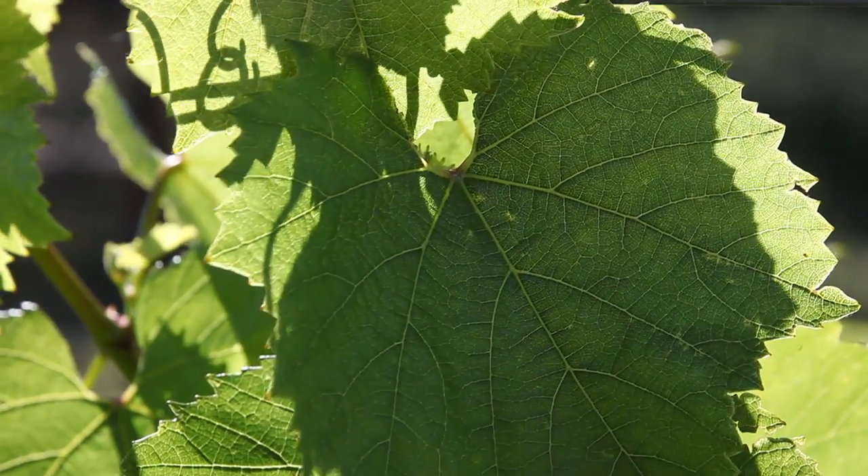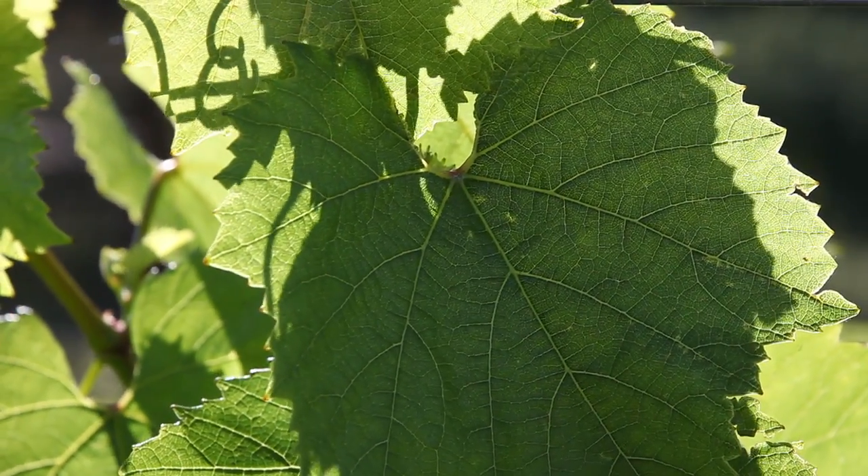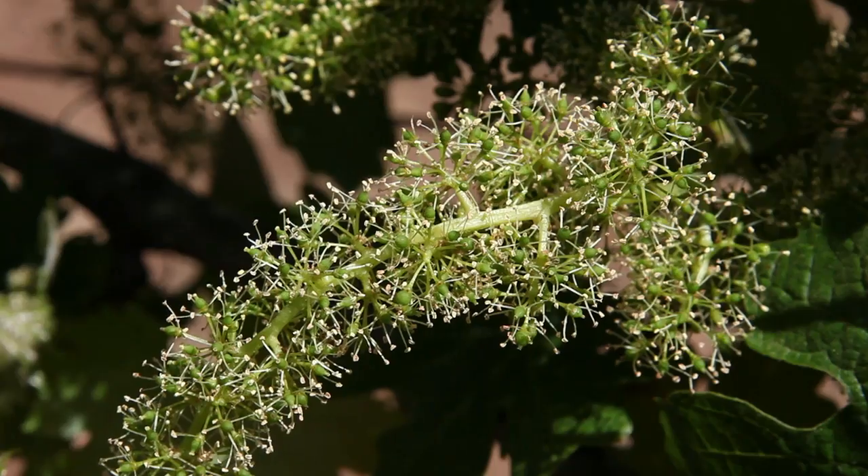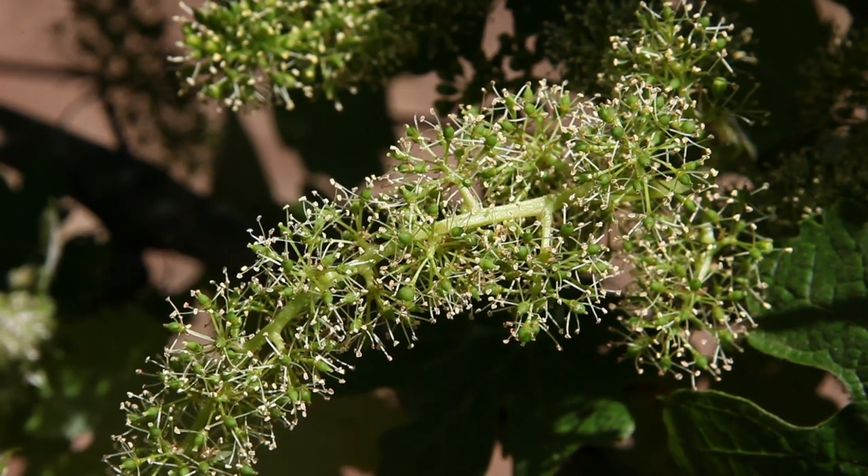Once the vine breaks its dormancy, it goes into a period of rapid shoot growth, growing as much as it possibly can before it hits the flowering phase. We started flowering close to the end of May, and it was about a two-week window where we see the first blossoms to fruit set.